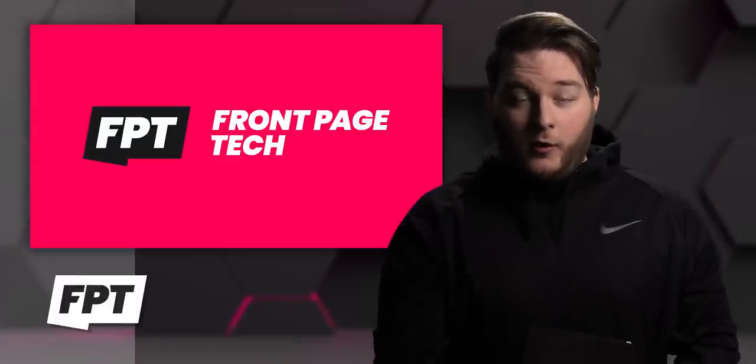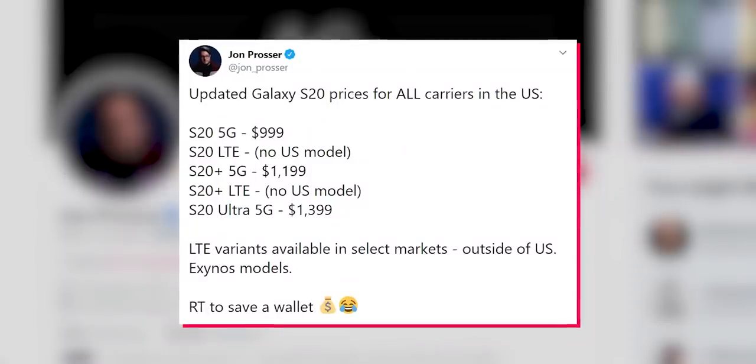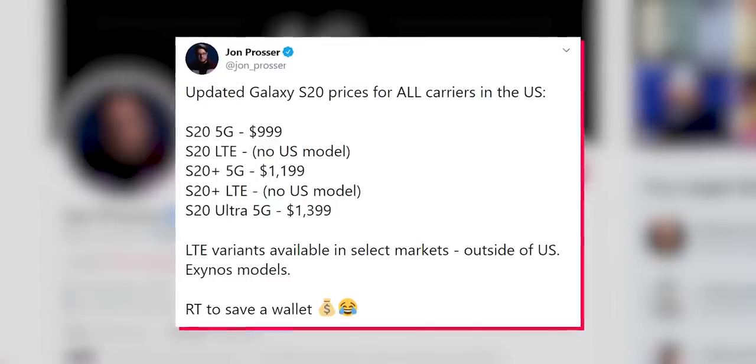Alright, so the first thing we're going to talk about today — story numero uno — Samsung stuff. Yep, you fell for that one, didn't ya? Okay, here are my updated prices for all carriers in the US: Verizon, AT&T, Sprint, T-Mobile, all of them.